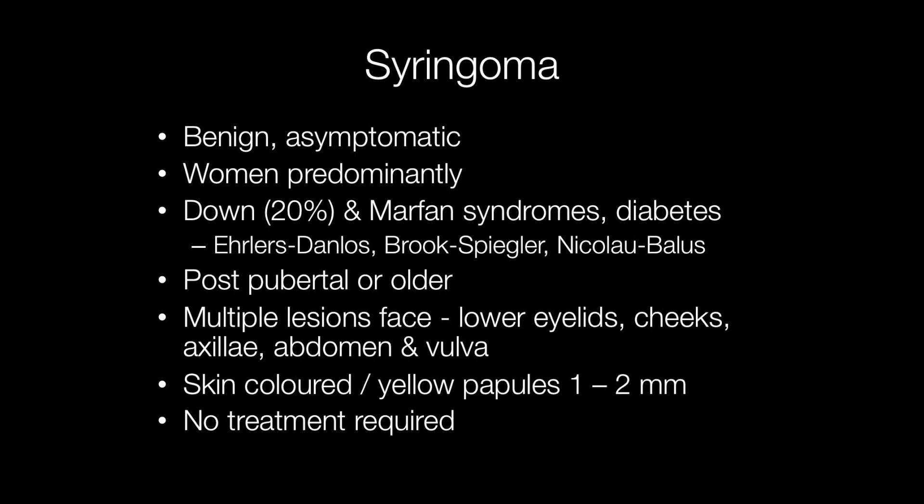Syringomas are benign, asymptomatic skin lesions, predominantly affecting women, and they are more frequent in patients with Down syndrome. In fact, around 20% of patients with Down syndrome have syringomas.